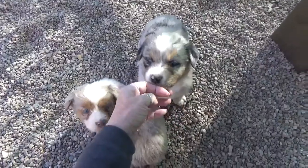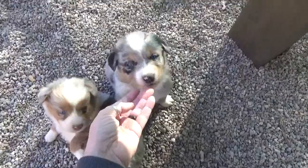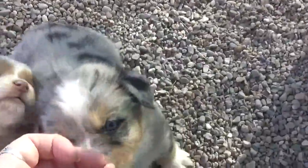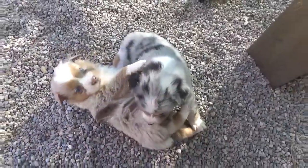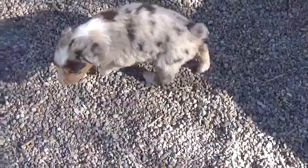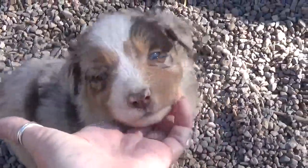And this is Patch. Hi Patch! That's Scotty and Patch. Hi Scanna! Look at your pretty eyes and that nice copper.